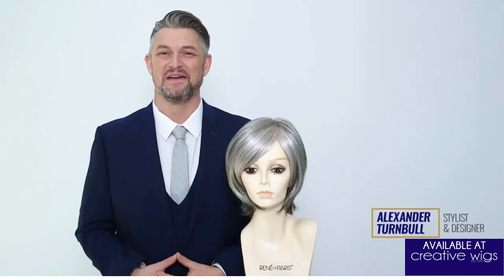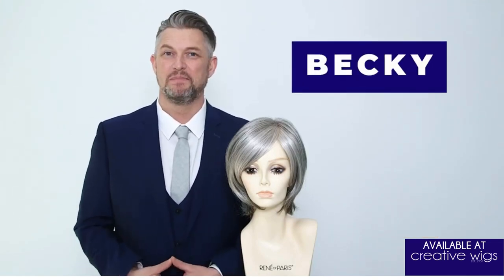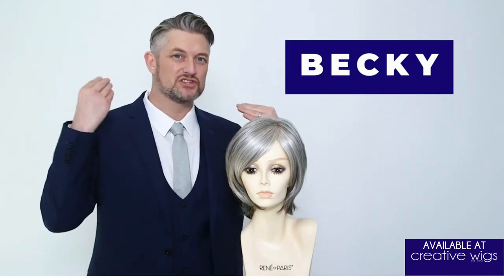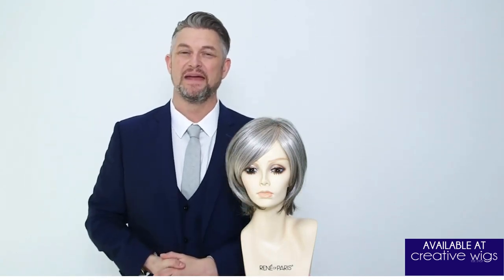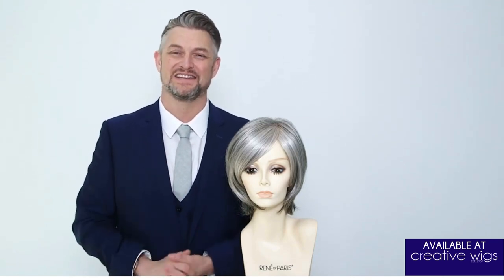Hi, I'm Alexander and I'm here today with one of my new wig designs, Becky. Becky is a short to mid-length style that has kicks towards the back. The layers come throughout the front and we have this gorgeous sideward fringe. Becky is sophisticated and classy, and if you're looking for something a little bit different with some really nice design features, Becky is definitely one to watch.